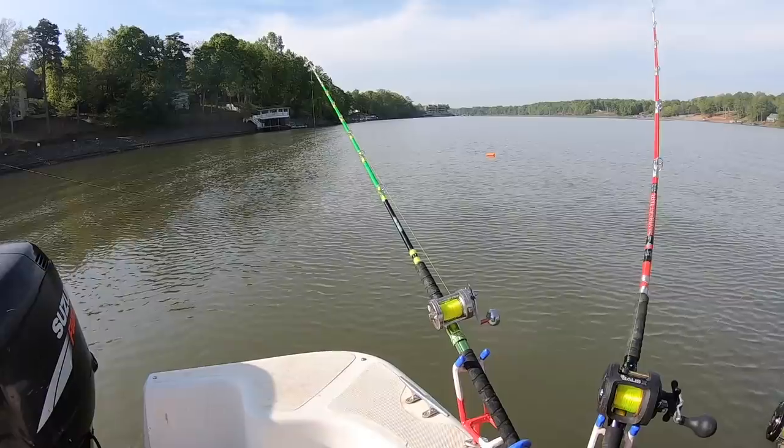Now obviously check the laws wherever you're at to make sure it's legal. Most places it's legal to use bluegill for bait, but there are some states where it's not. Also in most states you have to catch them on rod and reel to use them for bait. That is the way it is here — what that means is you can't keep them and use them if you catch them in a cast net.